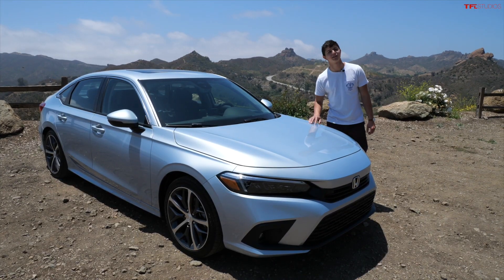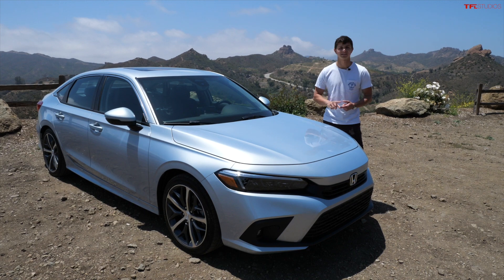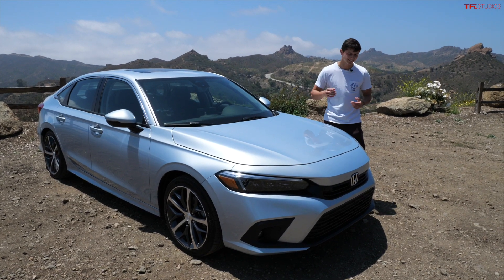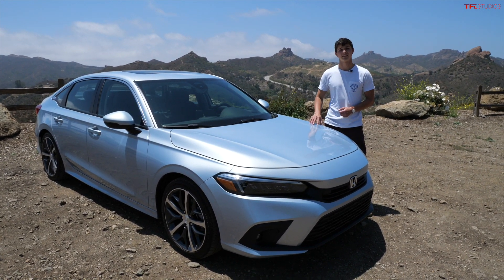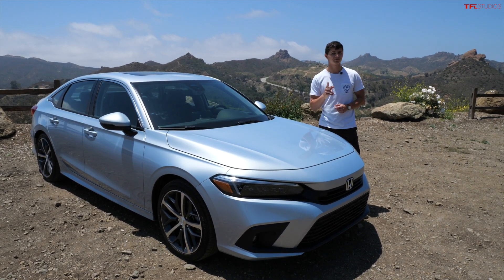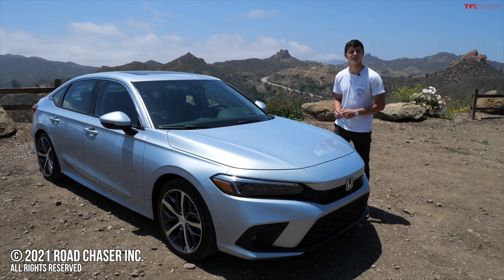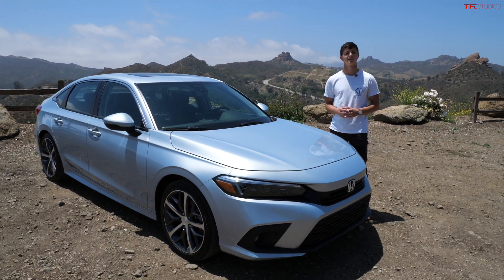Overall, I am pleasantly surprised with this new 11th generation Honda Civic. The updates to its styling, interior, and technology make a big difference. My one major complaint is that it's not that powerful — it's not an enthusiast car the way that it sits — but the Civic SI and the Civic Type R, both of which have manual transmissions, are coming very soon. That's all for this video. Be sure to stay tuned to TFL Car for more news, views, and real-world reviews, and we'll see you in the next one.